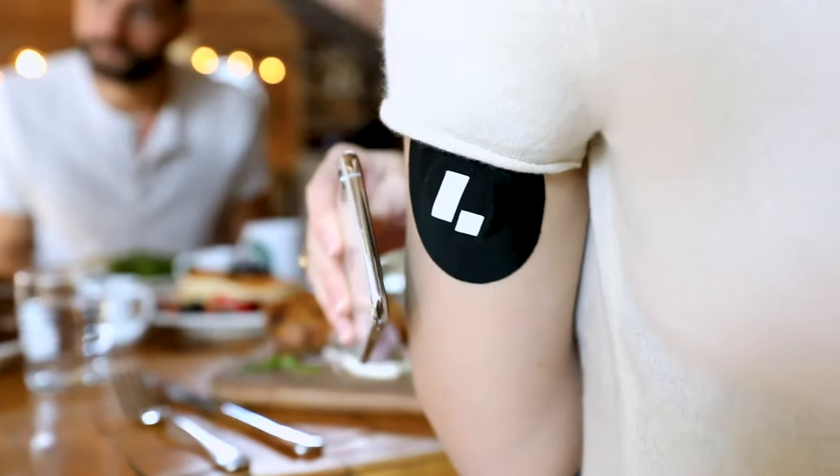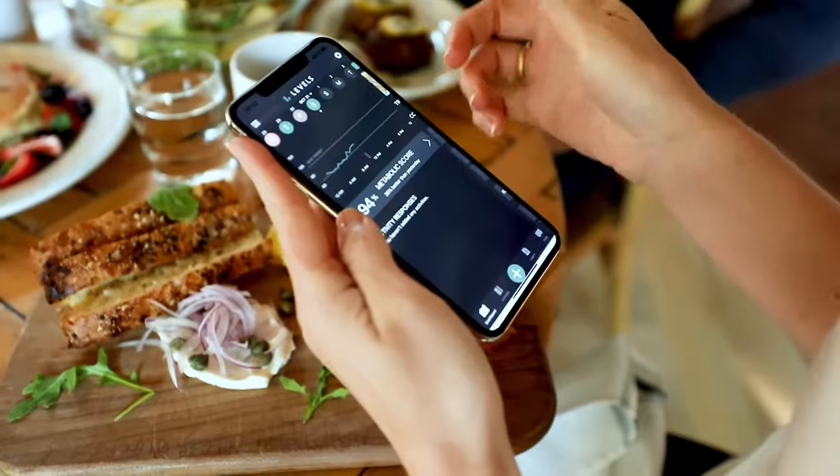Hey, my name is Austin and if you're watching this video, you might have a question about what your blood sugar levels should look like. I got you. Whether you measure your blood sugar fasted, post-meal, or at any random point throughout the day, your glucose levels tell a story about your current level of health.